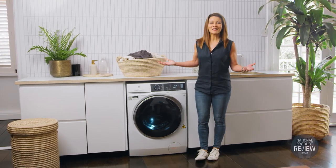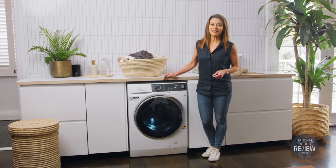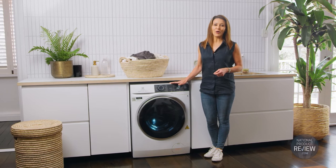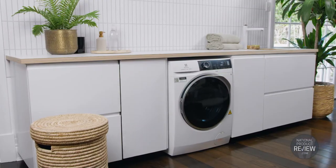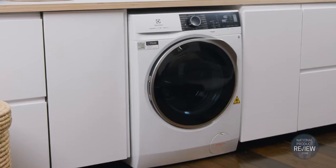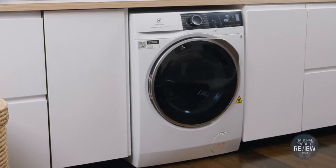Embrace the trend to make it last with a new champion of sustainability in the laundry. It's the Ultimate Care front-load washer-dryer combo from Electrolux. Everything about the Ultimate Care system is designed to extend the life of your clothes, so it's great for you and great for the environment.